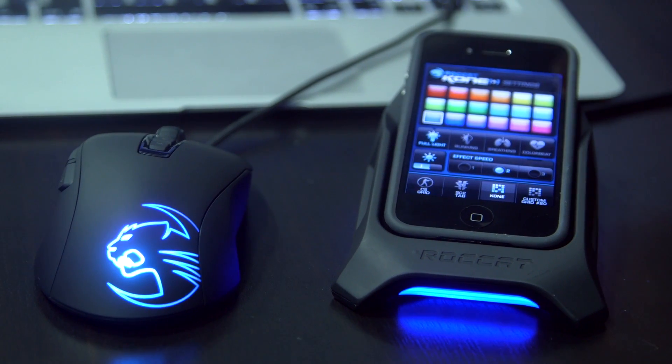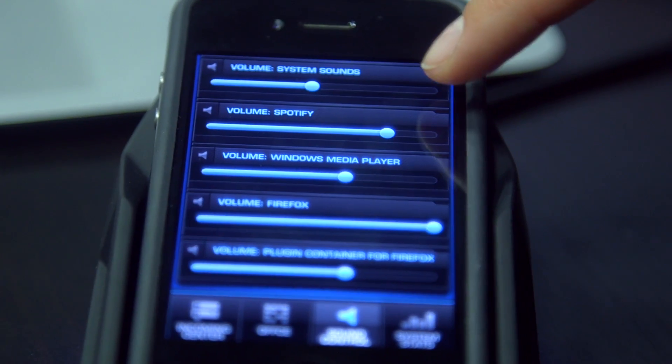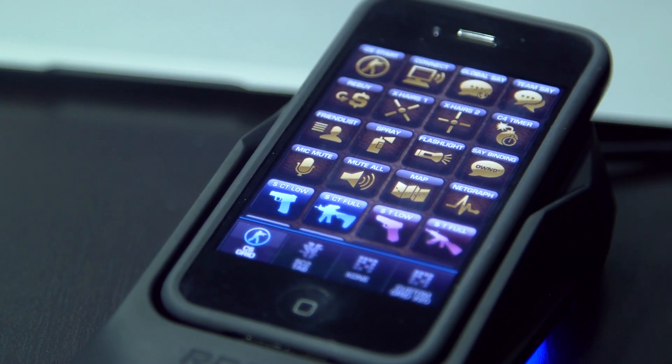So it looks really neat and super customizable. They're going to charge for downloadable packs of buttons and backgrounds specifically built for games. They showed off the Counter Strike GO build and a Starcraft 2 set of commands.